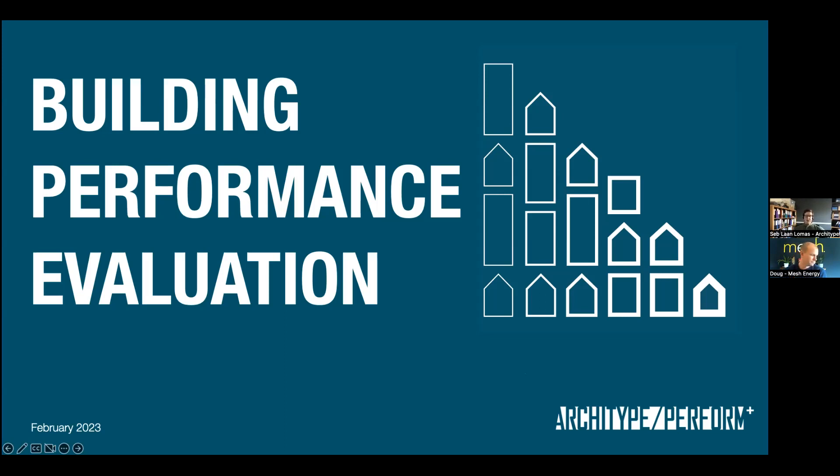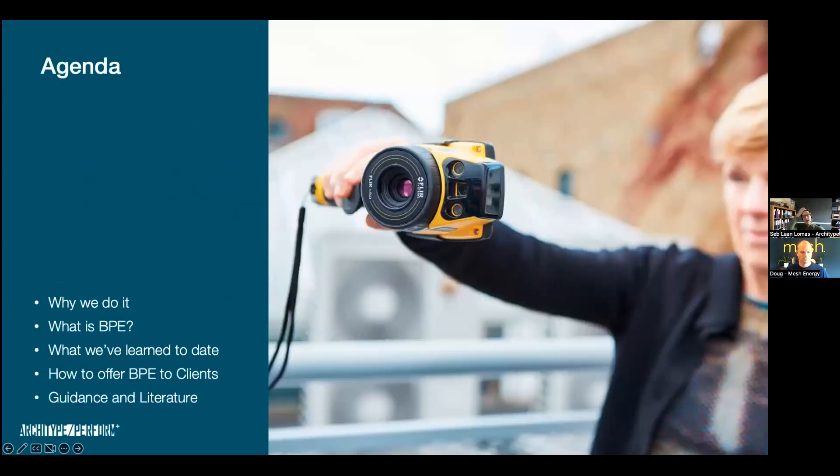Thanks Doug and Simon, Mesh Energy, for inviting me to talk about this. It's something very near and dear to my heart — I know it sends quite a few people to sleep, so that's my challenge today. I'll give an overview and some examples of what we've done. I'll start with why we do it as an industry, then go through what BPE is, share lessons we've learned as a practice over 12 years, the different ways architects can offer it to clients, and close with guidance from the industry.